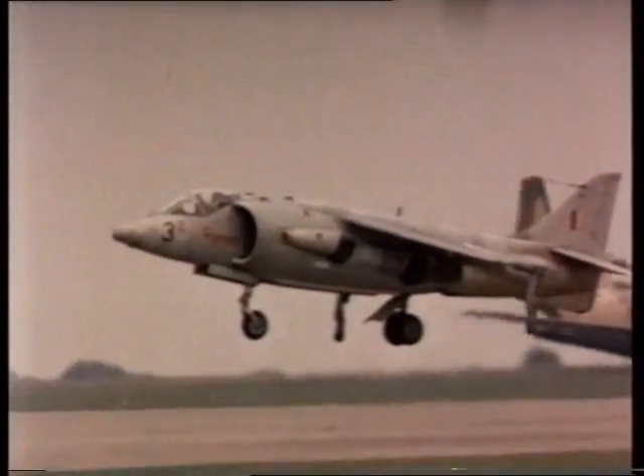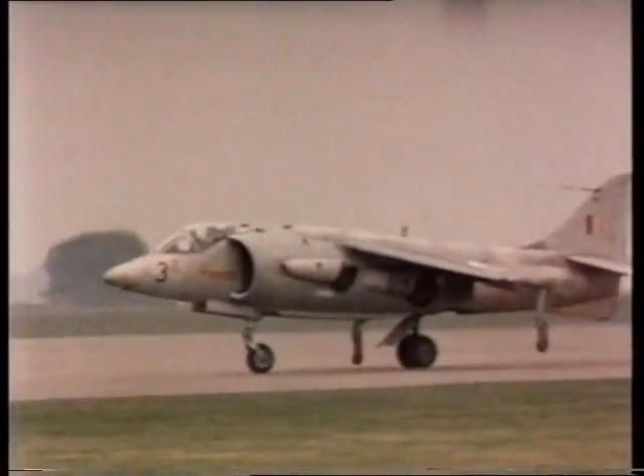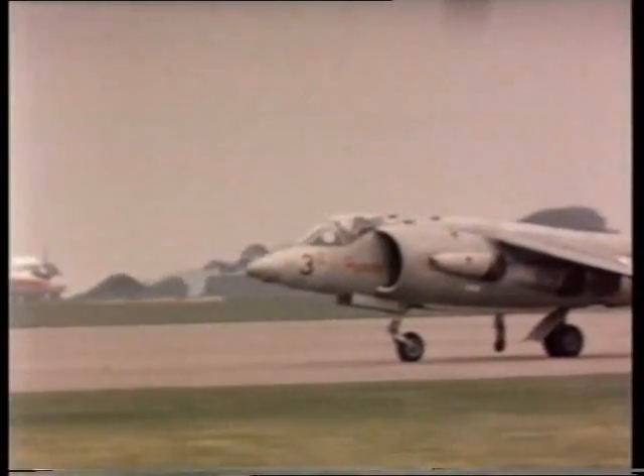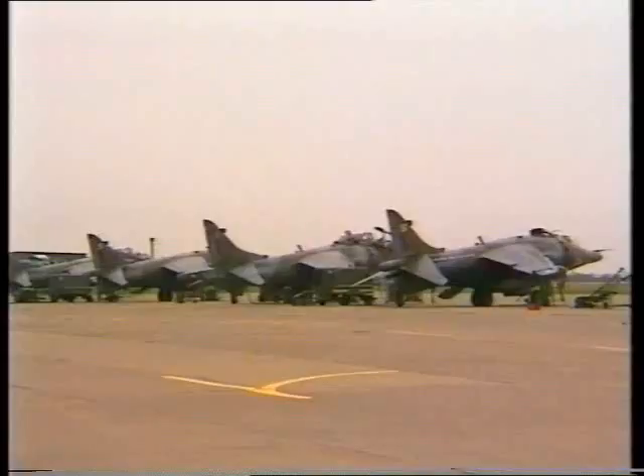The Harrier was a developed version of the P-1127 Kestrel, and it became the first VTOL aircraft in the world to enter operational service. Three squadrons at RAF Wildenrath took delivery of the original Harrier GR1s, an aircraft that was soon updated to the GR3 version.